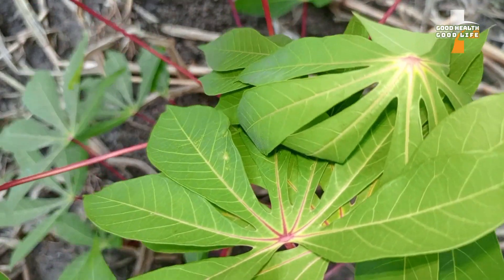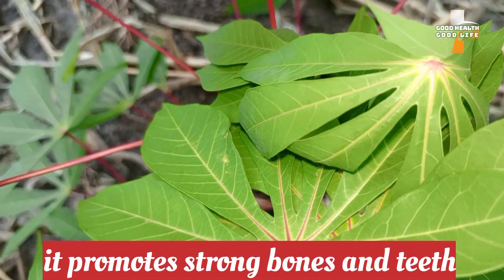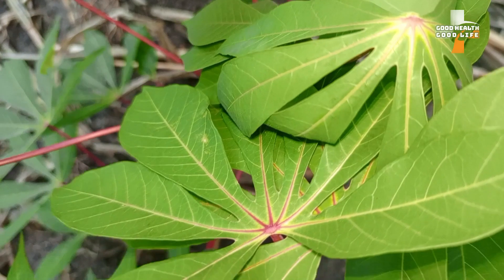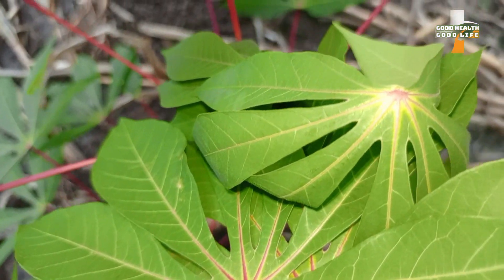Number seven: cassava leaves promote strong bones and teeth. The presence of calcium in the cassava leaves helps in the promotion of strong bones and teeth.